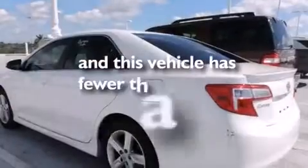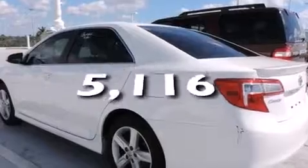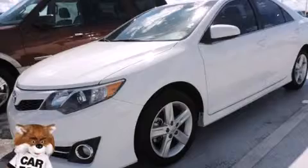This vehicle has less than 6,000 miles. Contact us today and schedule your opportunity to see this vehicle in person.